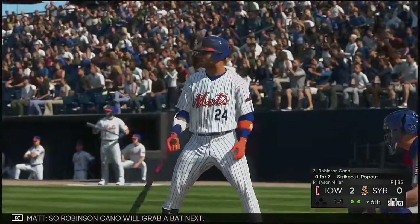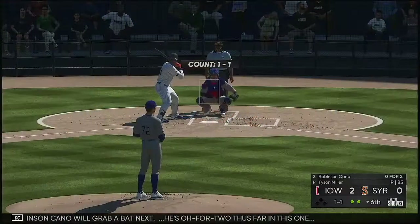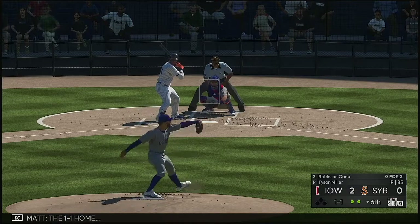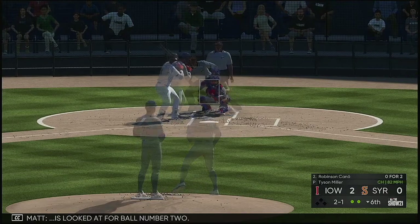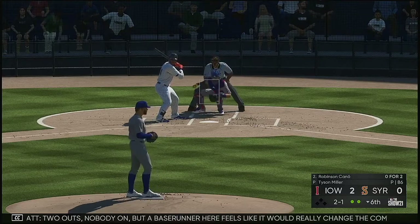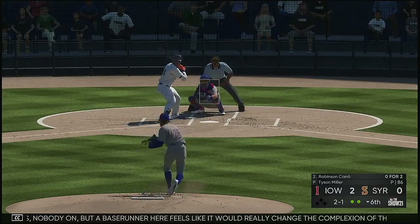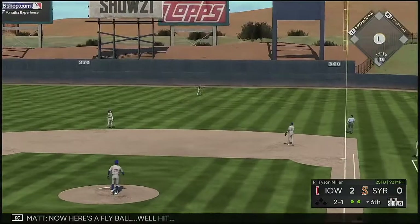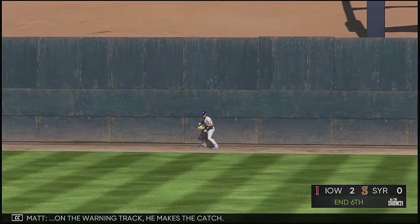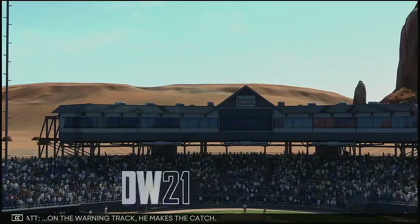Robinson Cano will grab a bat next — 0 for 2 thus far in this one. One-one home — looked down for ball number two. Two outs, nobody on. But a base runner here feels like it would really change the complexion of the inning. Now here's a fly ball, well hit — going back is the right fielder, on the warning track he makes the catch.